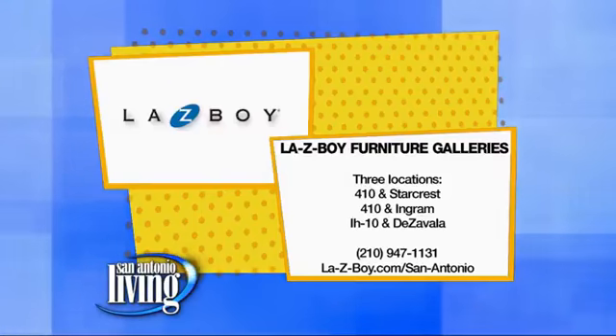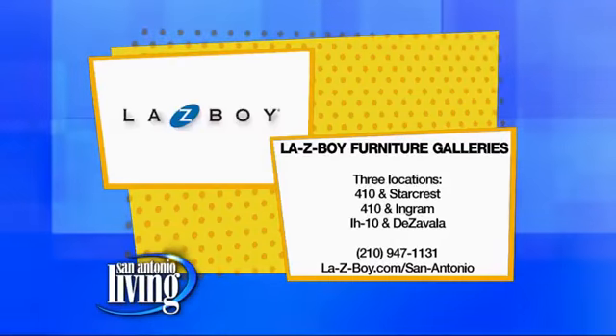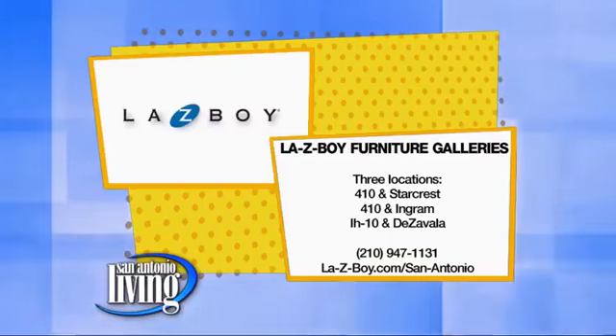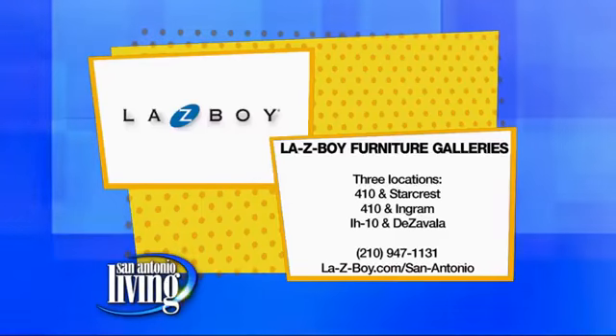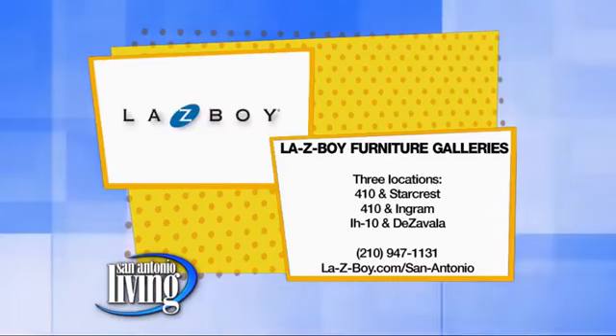We're talking about Lazy Boy Furniture Galleries. They have three locations here in San Antonio: 410 at Starcrest, 410 at Ingram, and I-10 at Days of Bala. Give them a call because they have a very special deal right now — the first 10 callers that call in and set up an appointment for an in-home designer will get 10% off and another 10% off their purchase. So give them a call right now. All that information is at lazyboy.com/sanantonio, and we'll be right back.